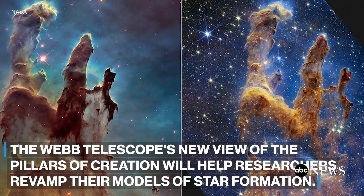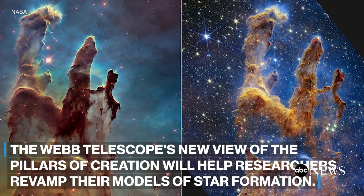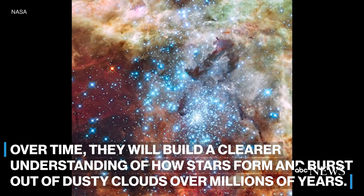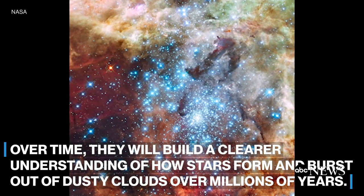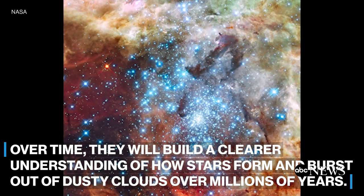Webb's new view of the Pillars of Creation will help researchers revamp their models of star formation. Over time, they will begin to build a clearer understanding of how stars form and burst out of these dusty clouds over millions of years.